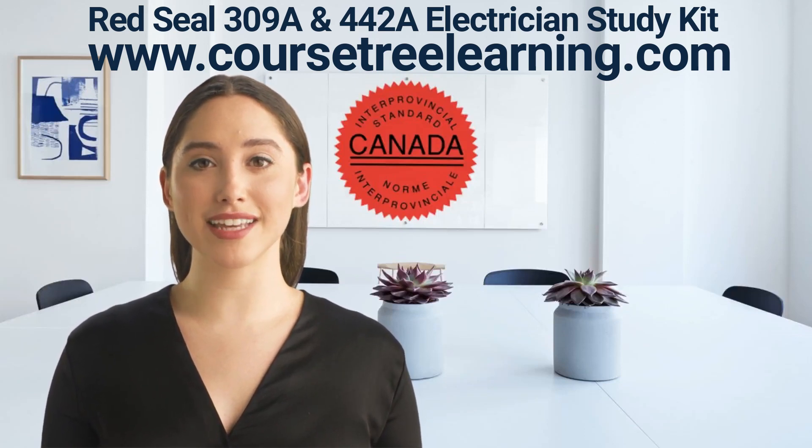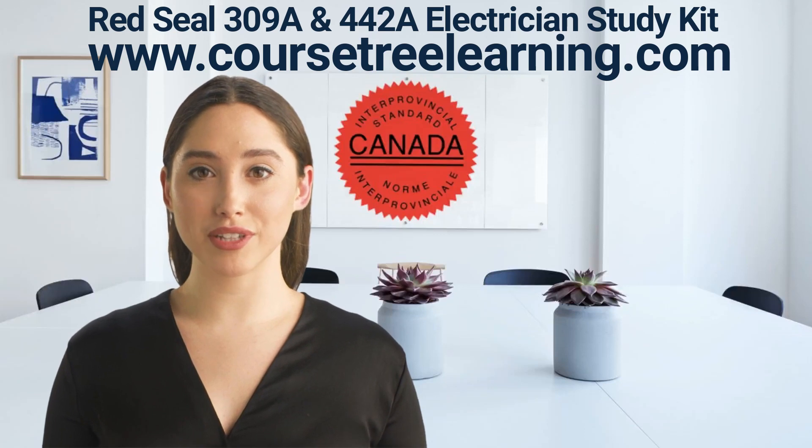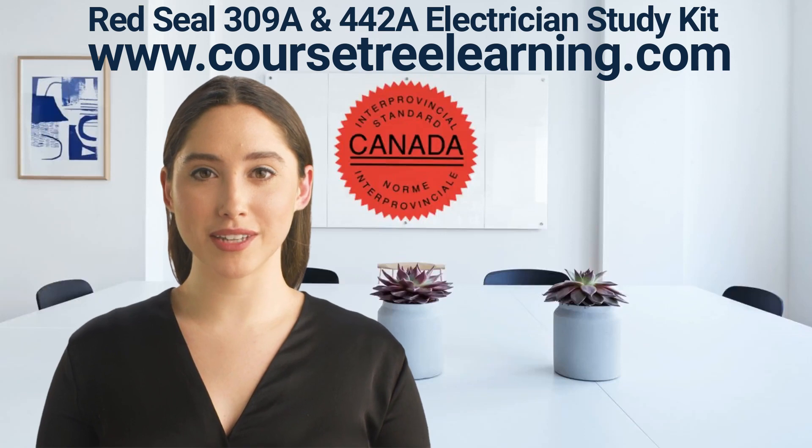Installs and maintains signaling and communication systems — 9 questions; Installs and maintains process control systems — 19 questions. Our material package for the Red Seal Industrial Electrician exam covers all topics.